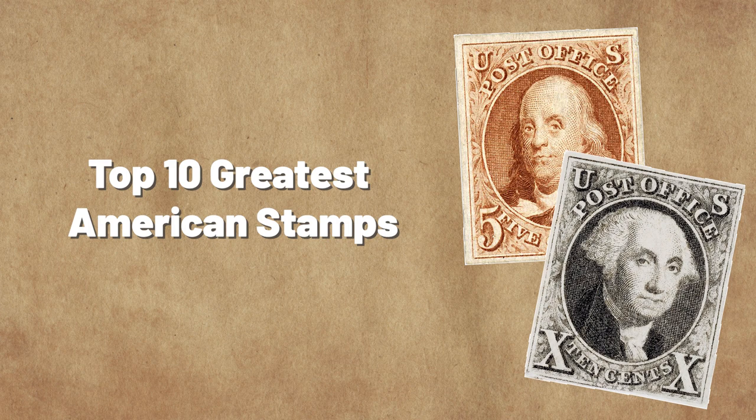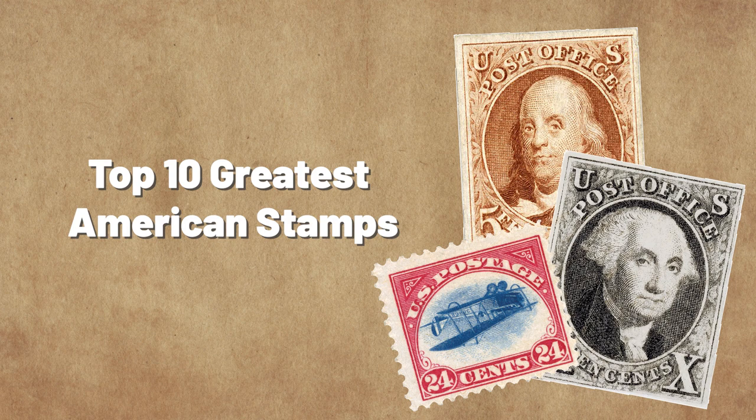What makes a great stamp? Is it the design? Or the price? The story behind the stamp? Its history? Or is it something else entirely? We surveyed collectors and asked them to vote for the stamp they feel is the most important. All are wonderful stamps that collectors dream of adding to their collection. Let's dive right in.